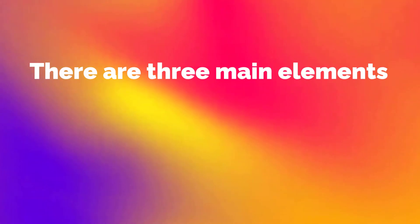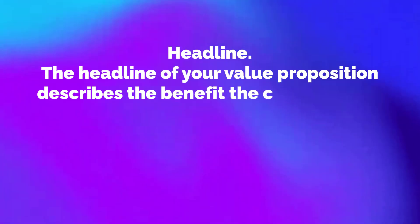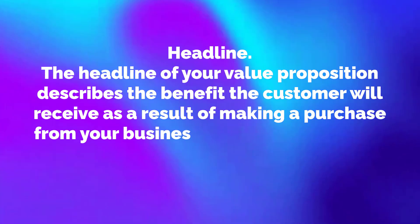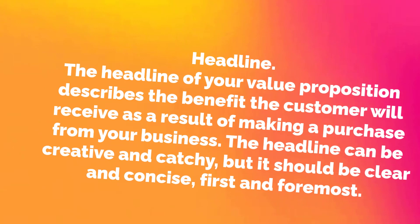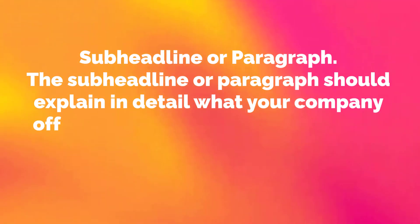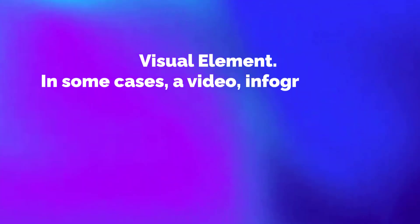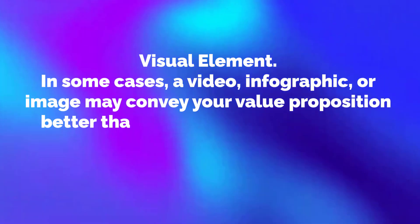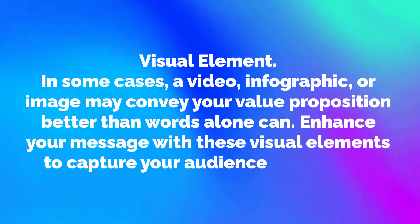There are three main elements of a value proposition: the headline, the sub headline, and a visual element. The headline describes the benefit the customer will receive as a result of making a purchase — it can be creative and catchy, but it should be clear and concise first and foremost. The sub headline or paragraph should explain in detail what your company offers, who it serves and why. Finally, a video, infographic or image may convey your value proposition better than words alone — enhance your message with these visual elements to capture your audience's attention.